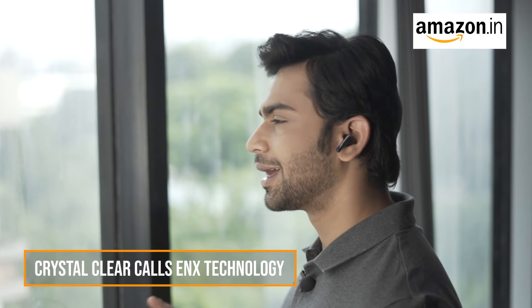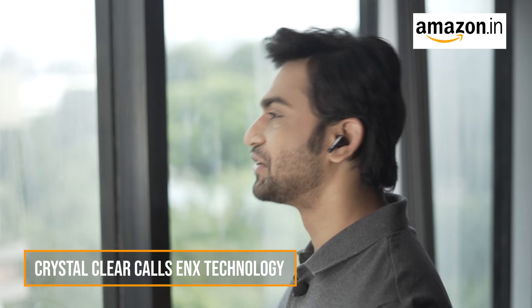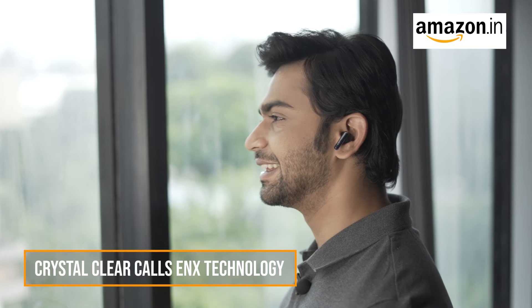Thanks to our trademark ENX technology, these Bluetooth earphones feature environmental noise cancellation, ensuring that your voice remains crisp and clear during calls. With 4 built-in microphones, you will be heard loud and clear.